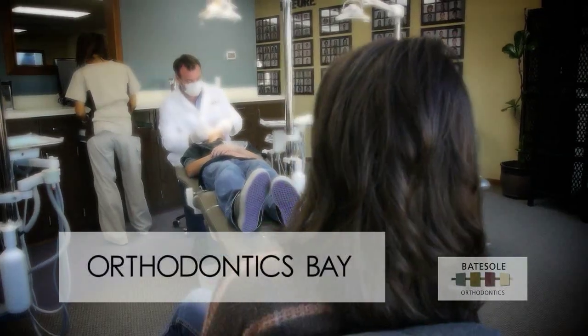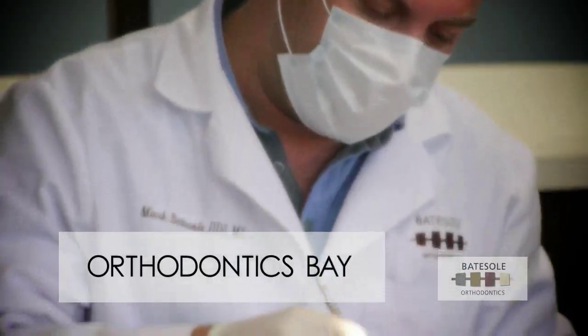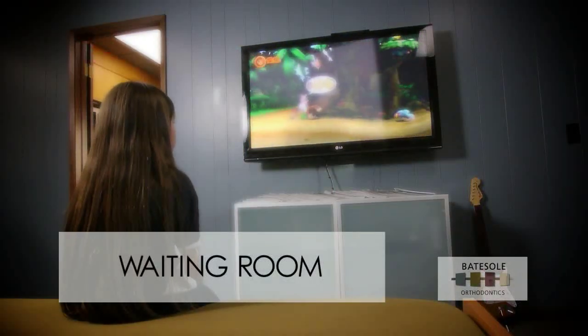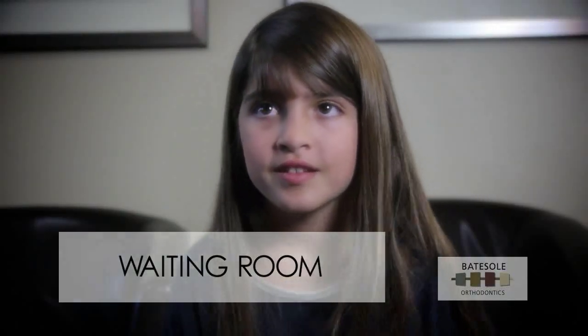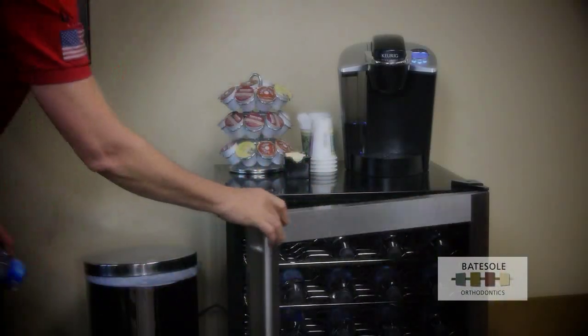In the treatment area, there's plenty of room for parents to stay near their child during visits, so that patients and parents are as comfortable as possible. And in the waiting room, another wide-screen television monitor entertains siblings, but this one is attached to a Wii game console. Add to this complimentary Wi-Fi, coffee, and water, and the entire family is comfortable.